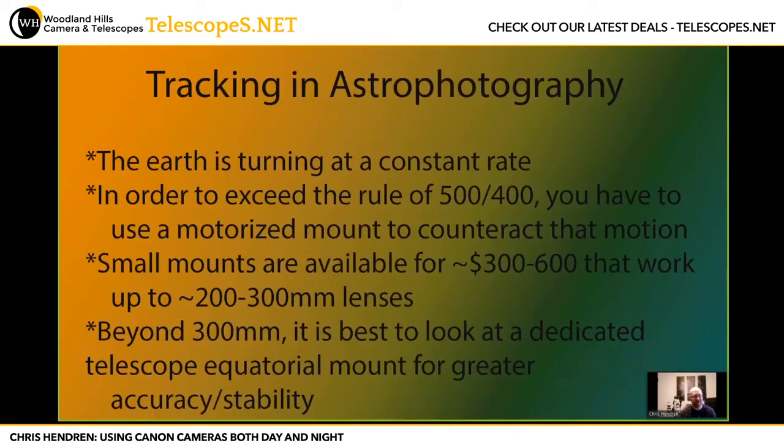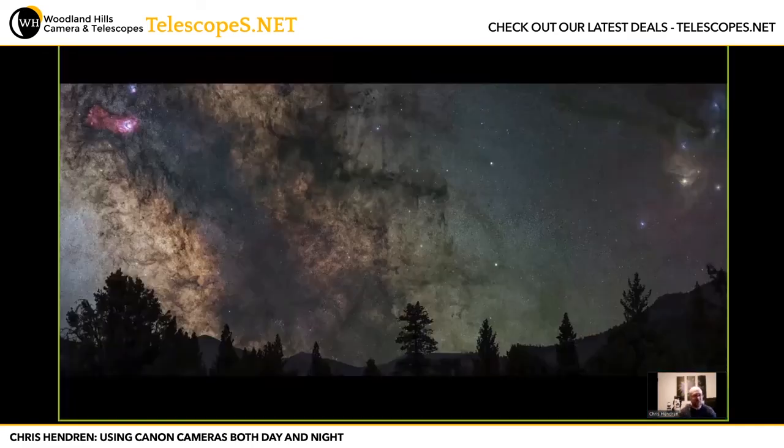For tracking and astrophotography, the Earth is turning at a constant rate. In order to exceed the rule of 500 or 400, you have to use a motorized mount to counteract that motion. Small mounts are available for $300 to $600 that you can use with up to 200 to 300 millimeter lenses. Beyond that, it's best to look at a dedicated telescope mount for greater accuracy. Celestron makes a number of different mounts good for people getting into this type of photography. Here's an example of a Milky Way shot with a 300mm lens — a stitch of about 20 frames — where you can really see clear detail in the Milky Way that wasn't available with the wider lens shots.